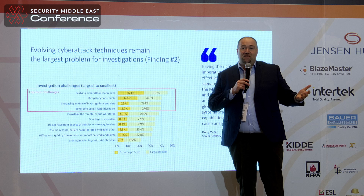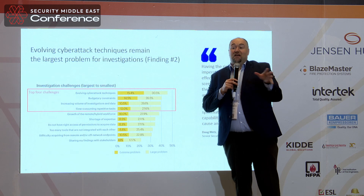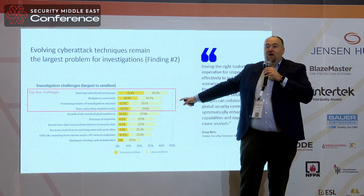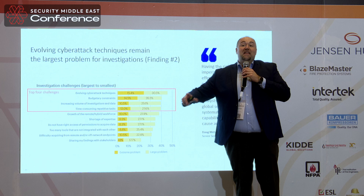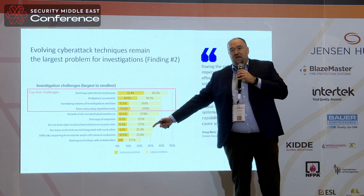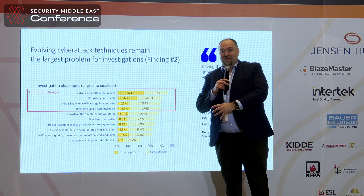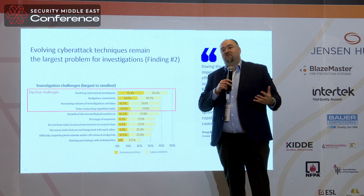How can you save in IT? By getting fewer licenses, by getting software that does somewhat what you need but not really what you need, so employees have to find ways to protect the company. Then there's the increasing volume of investigation data. Think about your EDR solution five years back — it was manageable. Nowadays, big companies have cyber threats coming in every minute, and you have to find ways to deal with this increased volume of data.